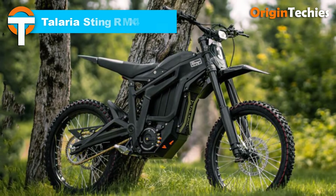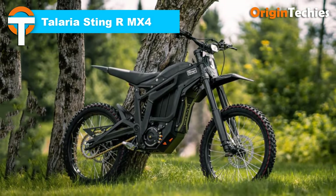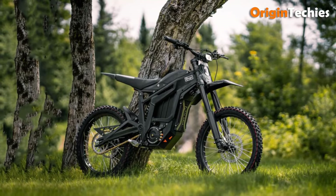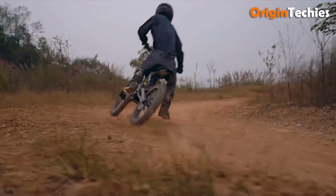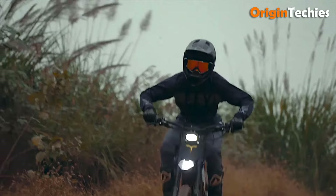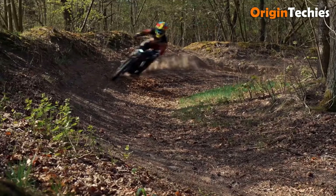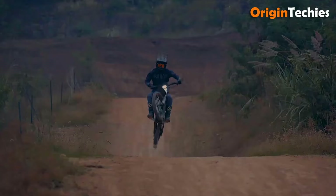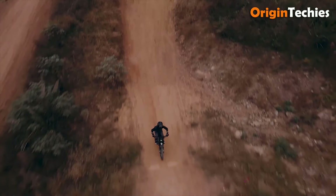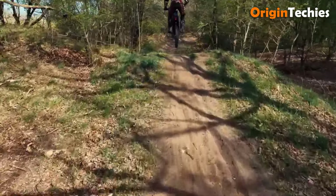The Teleria Sting RMX4, priced at $4,200, is an impressive electric dirt bike that promises a powerful and refined riding experience. It features a robust 45 amp-hour, 60-volt battery with LG 21700 cells, ensuring high efficiency with its IPM motor rated at 94%. The bike is equipped with upgraded components including 220 millimeter rotors and 4-piston hydraulic brakes, which deliver exceptional stopping power for enhanced safety and control.